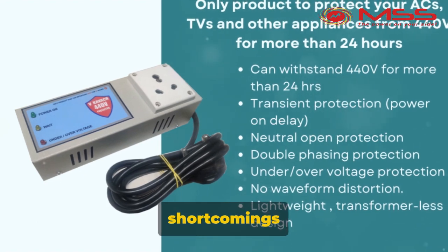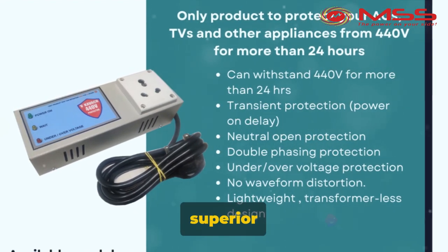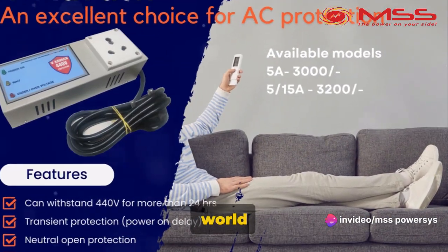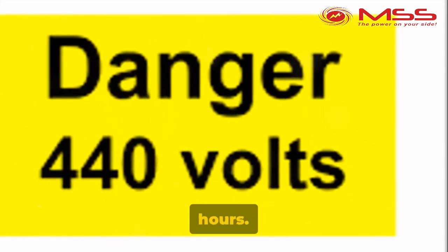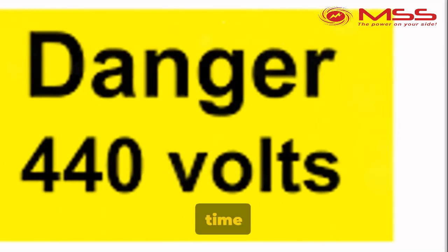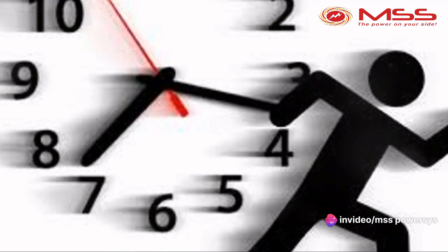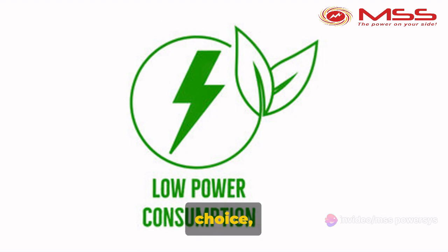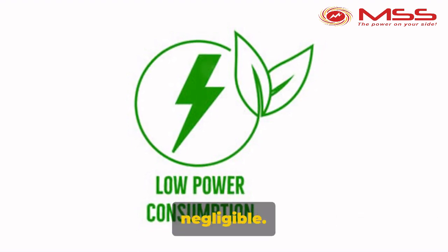Now that we know the shortcomings of stabilizers, let's explore how VKVAC provides a superior solution. VKVAC is a game-changer in the world of voltage protection. Imagine a device that can withstand an impressive 440 volts for more than 24 hours, with a response time so quick it cuts off supply in mere fractions of a second — way faster than any stabilizer. Plus, VKVAC is a green choice, with power consumption so low it's practically negligible.